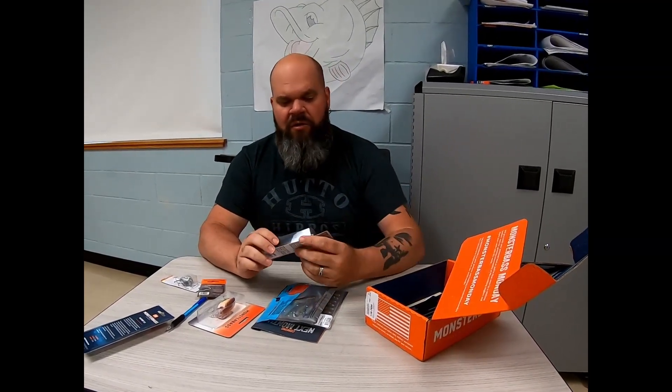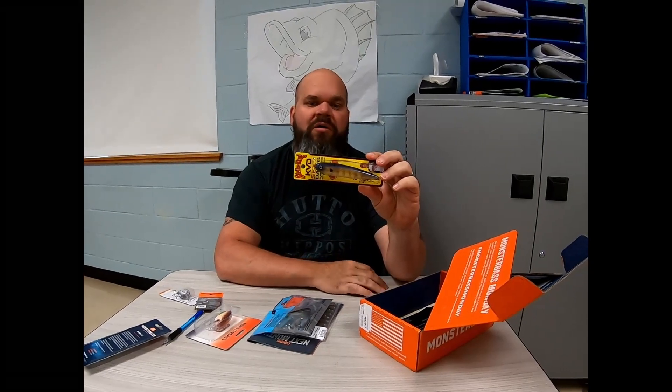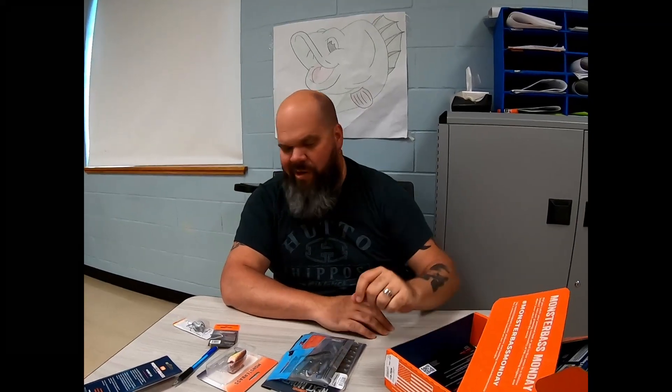I kind of cheated — I watched Rick's reveal of this. We're starting off with the Sexy Dog by KVD in bluegill color. That one's pretty nice overall. I like that hollow look to them — got some shakes in it. It's a little walking bait; we can walk the dog.